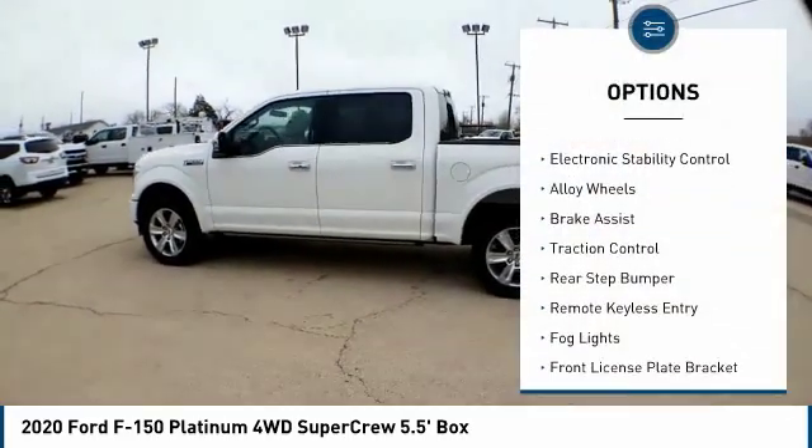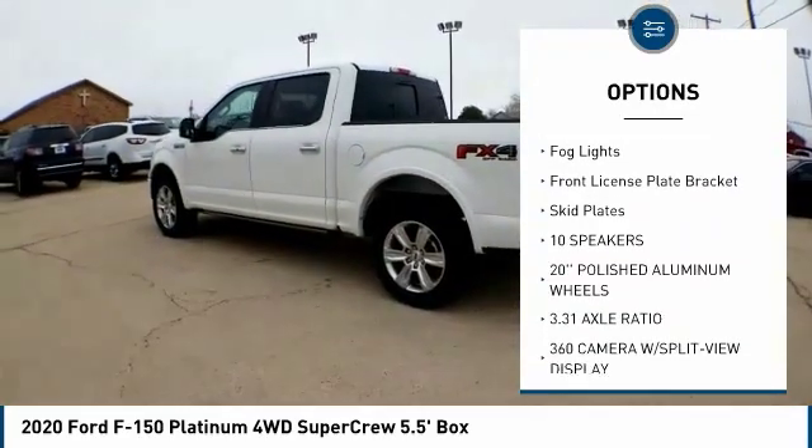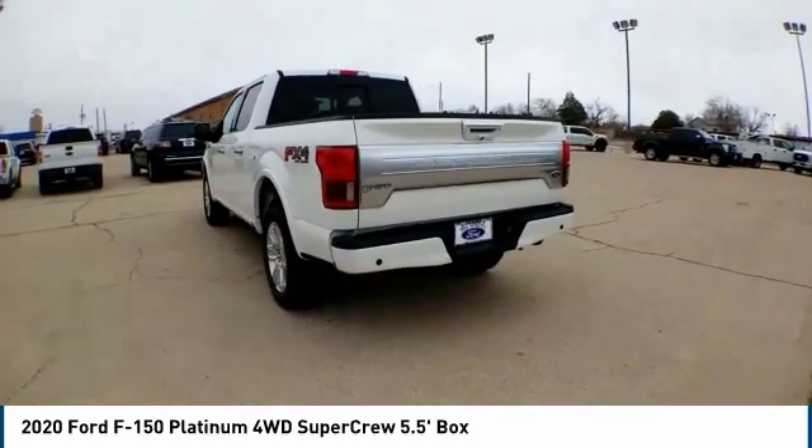Hill descent control, electronic stability control, alloy wheels, brake assist, traction control, rear step bumper, remote keyless entry, fog lights, front license plate bracket, skid plates.